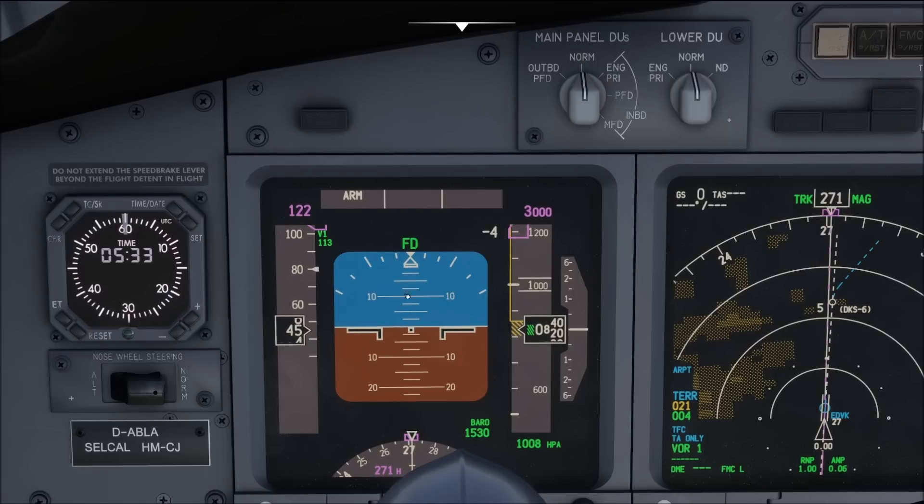Overall, liftoff happens anywhere between 7.5 and 10 degrees depending on the airplane, and you'll reach that within 3 to 4 seconds. The landing gear is retracted after a positive rate of climb indicated on the altimeter, and only on the altimeter. Retract the flaps in accordance with the flap retraction schedule.